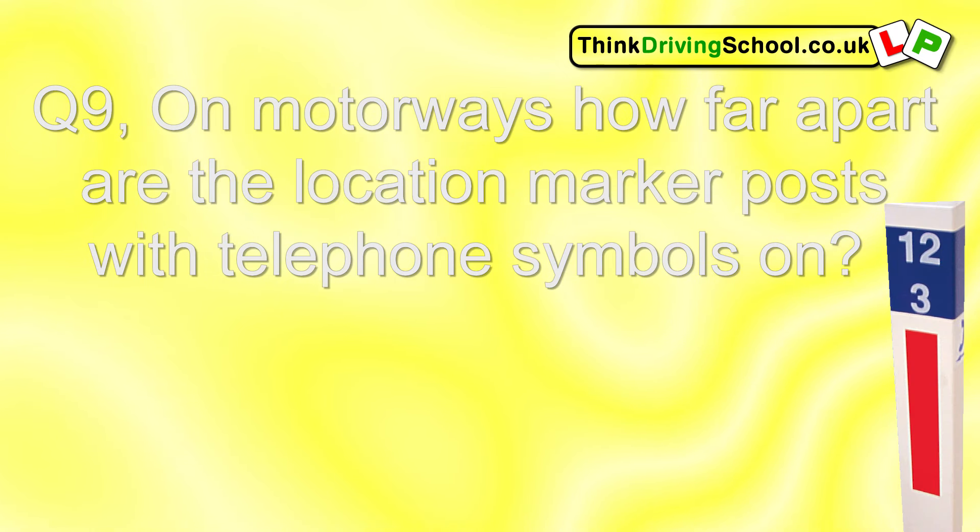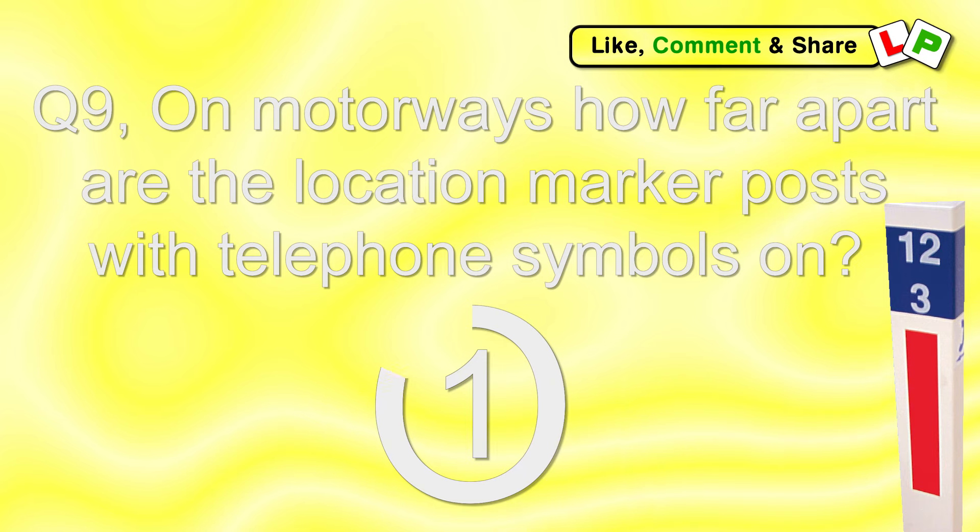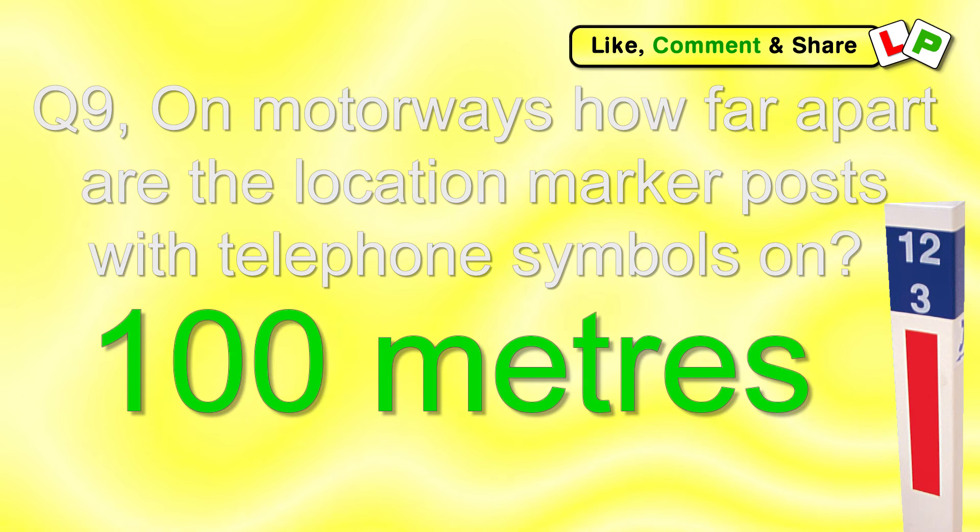Question 9. On a motorway, how far apart are the location marker posts with the telephone symbols on? 100 metres.